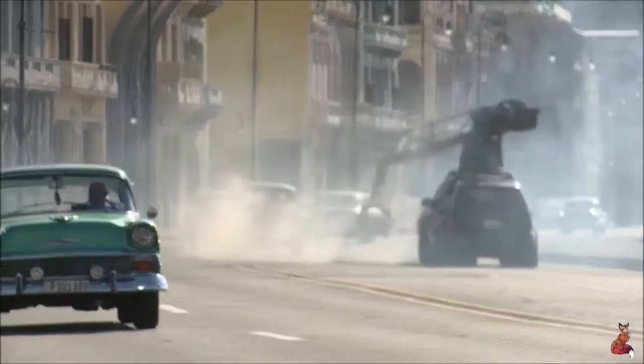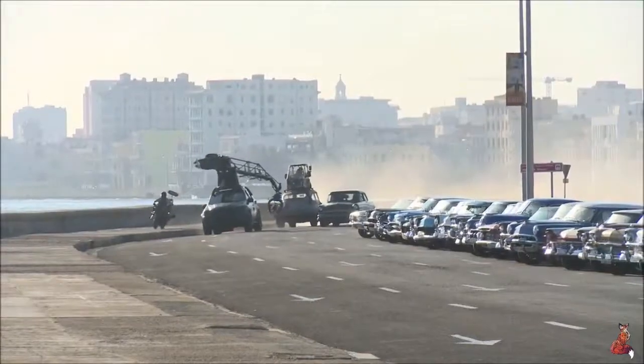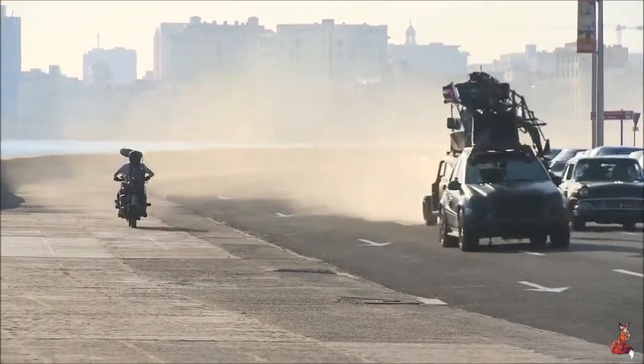Trying to make a car go backwards fast was tough. They gave us four-wheel steering, which really helped — we could actually do 90 miles an hour and keep it fairly controllable. But that's how we did it safely.